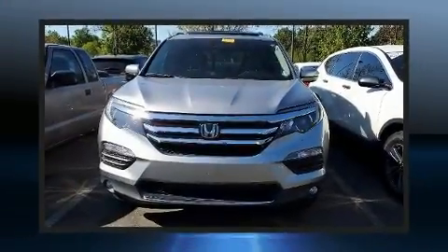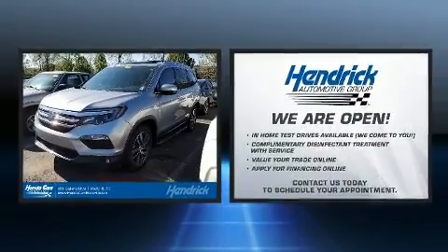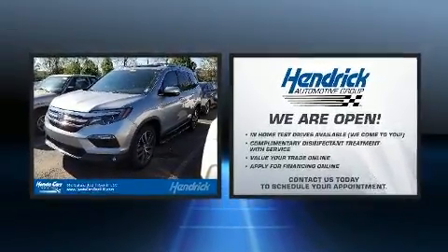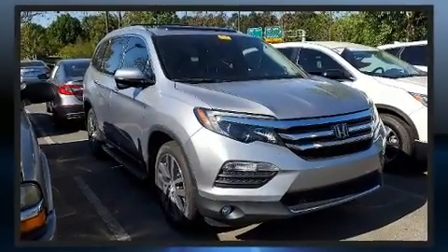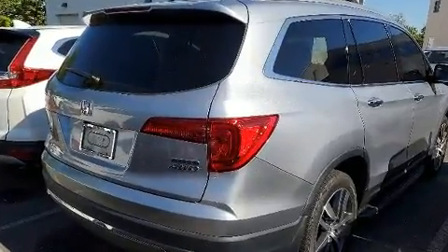Step into the 2017 Honda Pilot. Smooth gear shifts are achieved thanks to the refined six-cylinder engine, and for added security, dynamic stability control supplements the drivetrain. Top features include cruise control, front and rear reading lights, and turn signal indicator mirrors.